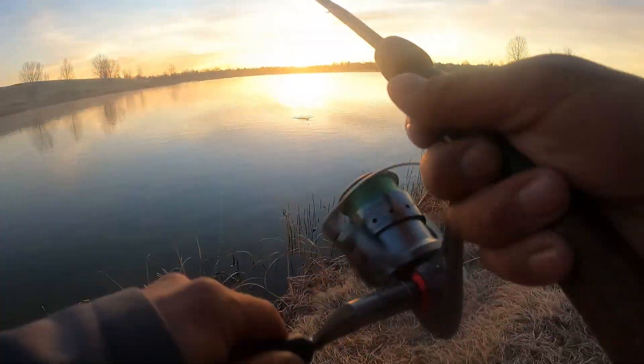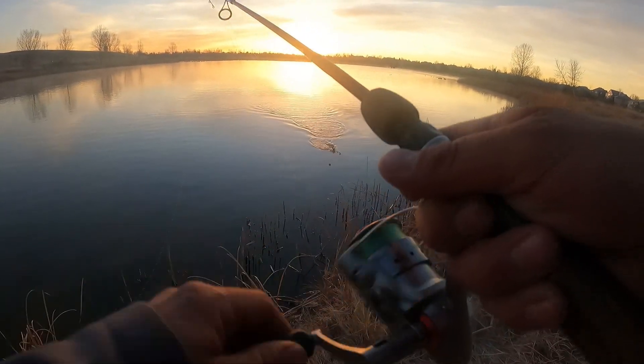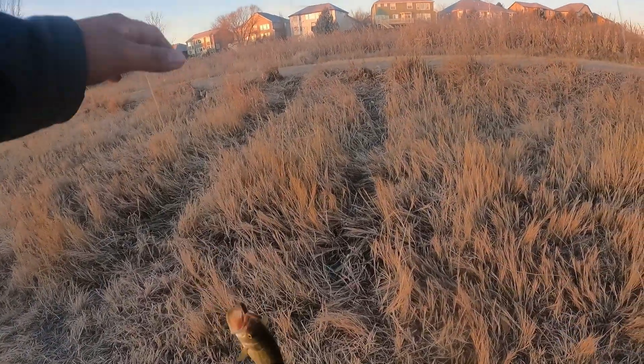There you go — that's a better fish. Not a big one, but a nice little bass.